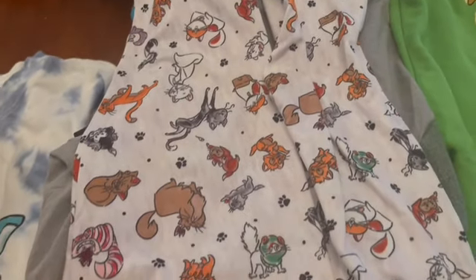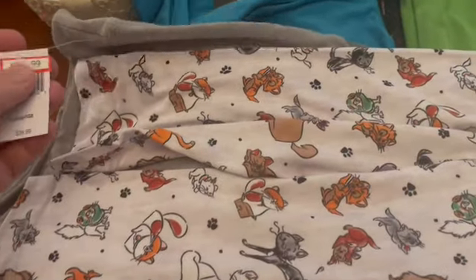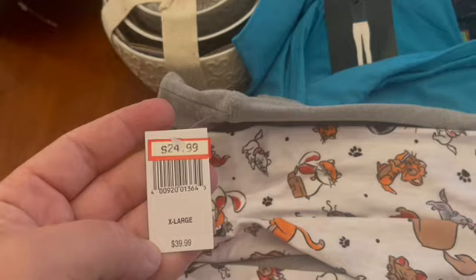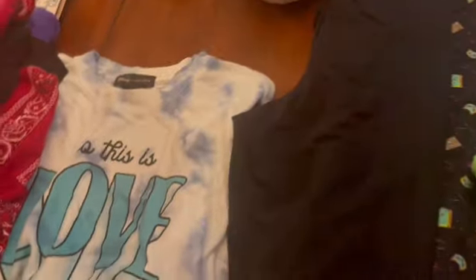Somebody asked me to get extra large leggings, so I grabbed whatever I could find. One of the patterns they had this weekend — and they had quite a few sizes — is the Disney cats leggings for $24.99. I also grabbed an extra large in these gorgeous leggings with silver Walt Disney World running down the side.